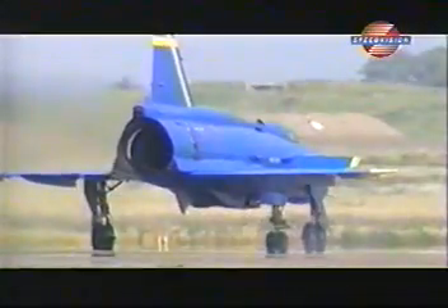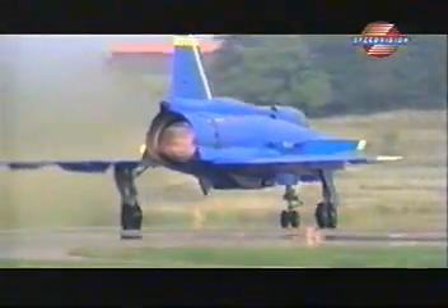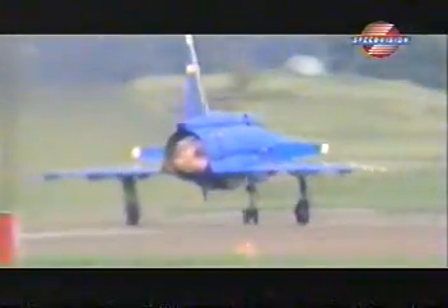So, over the years, Swedish motorists have grown accustomed to giving way to the occasional Viggen on the drive to work. The Viggen displayed at Uppsala demonstrated its short-field ability to perfection.